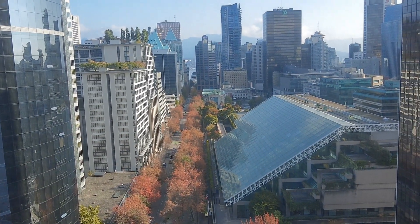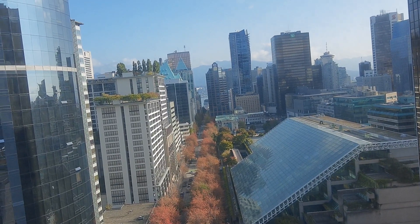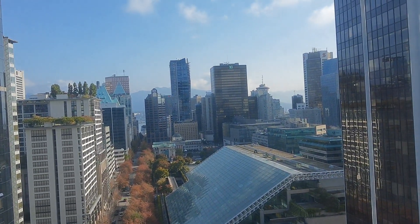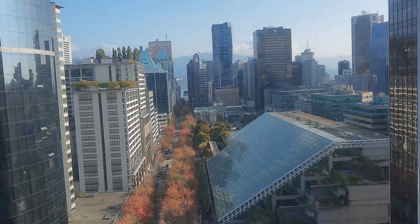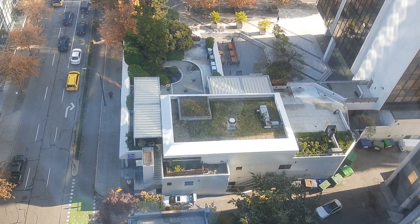We're going to leave for the cruise right now, walking straight down the street to Canada Place — it's about 0.8 to 0.9 miles. A little bit of a walk; we're taking our suitcases, but not bad. There are restaurants and banks and stuff underneath here.